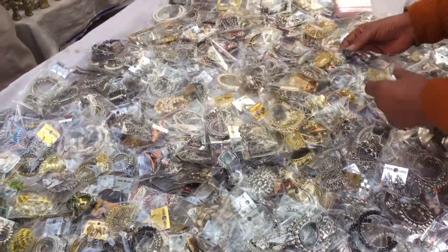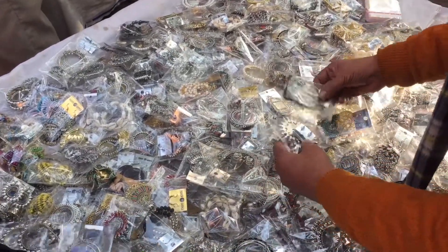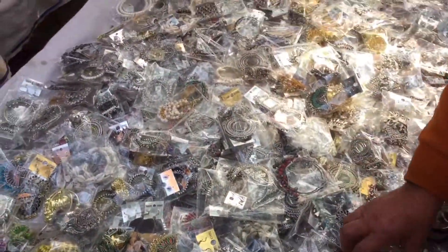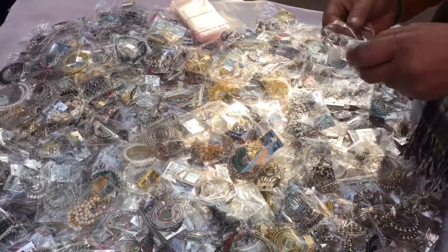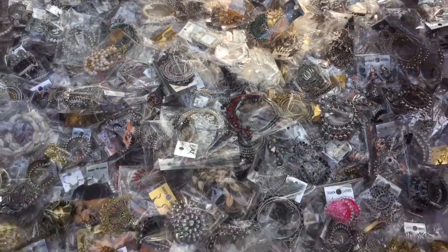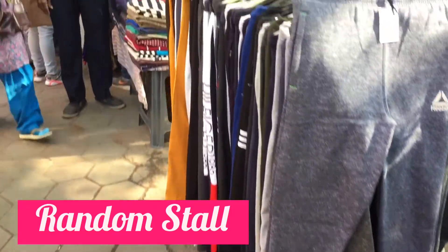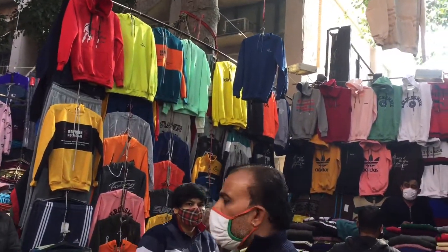Janpath market mein aapko kaafi saare aise stalls milenge jo earrings leke ghoomte hain — 10 rupees se 20 rupees ki earrings hoti hain. Bahut saari jagah par yeh bhaiya milenge, 2-3 stalls inke paas bhi hote hain jahan home decor ka samaan hota hai — haathi type items. Kaafi aise random stalls bhi the jahan pyjame vagerah lagaye hote the — sab boys ke kapde hain.